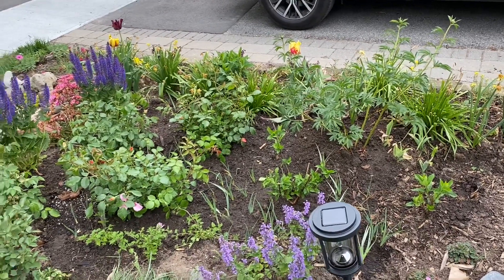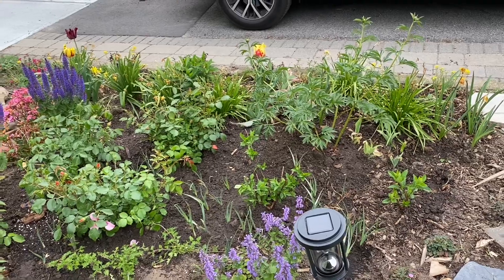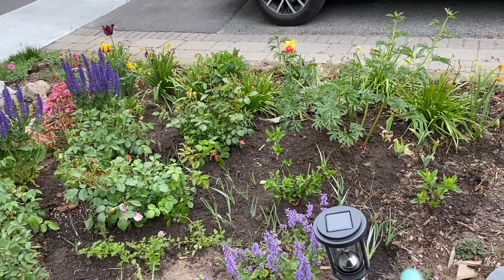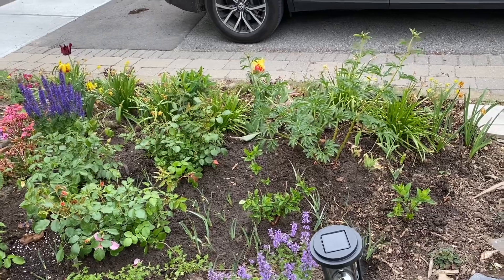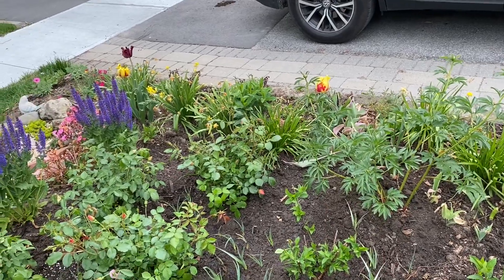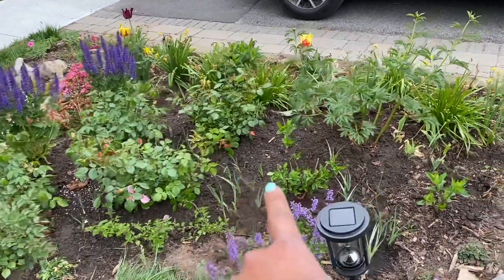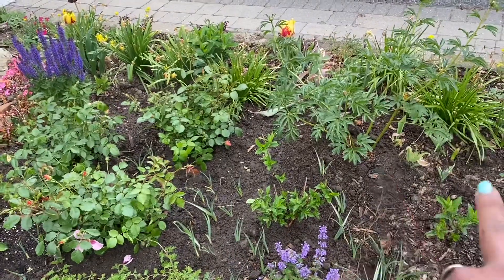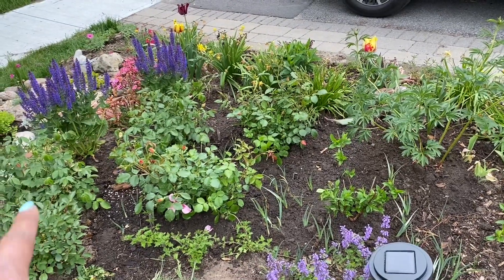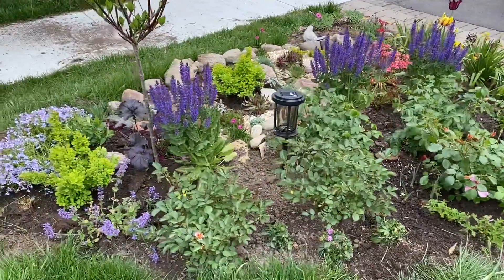A lot of snow gets shoveled in this spot so the branches will naturally break, meaning these hydrangeas will have to remain on the smaller side. I might eventually replace them with a smaller variety like a Firelight Tidbit, but for now I'm using these rescued plants to see how they do. I also have a really nice coral charm peony over here, so the colors are going to be corals, peach, and pinks. I have some Siberian irises interspersed in there — I don't expect much this year but next year they should give me some blooms.